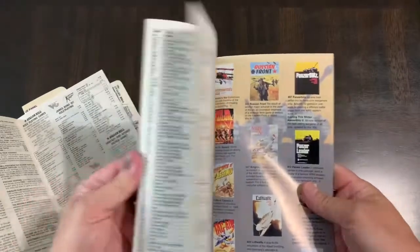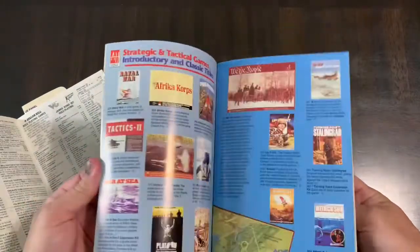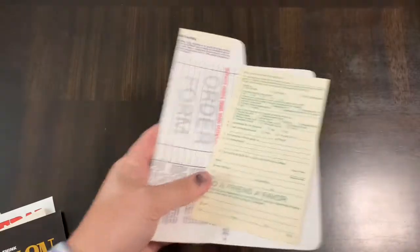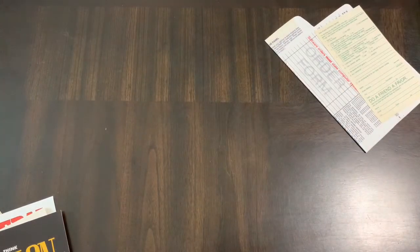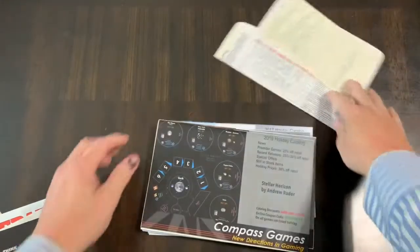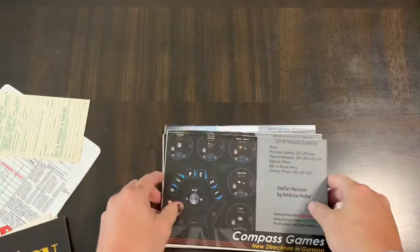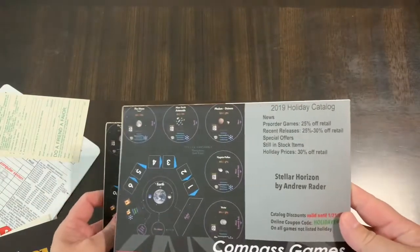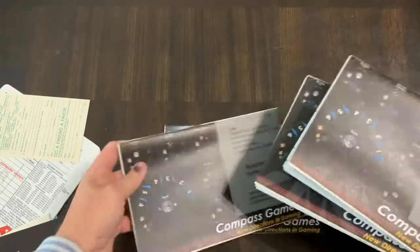Then Avalon Hill went to color — look at that color catalog and price list! So there were all kinds of inserts in these games. That tradition has been kept up by others in the industry. Compass Games, for example, has a catalog they send out every year that also comes in their games.